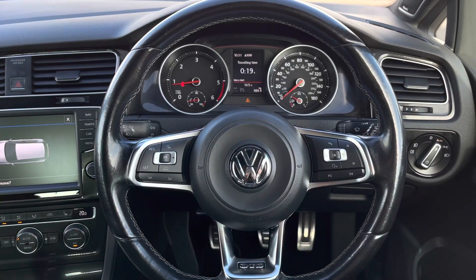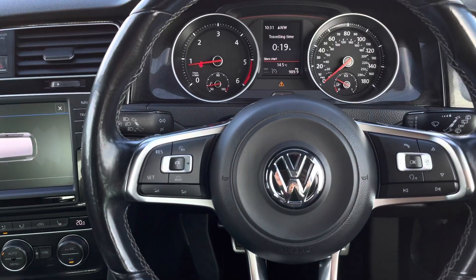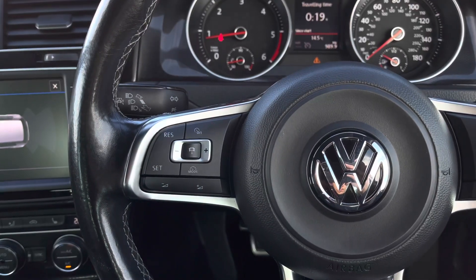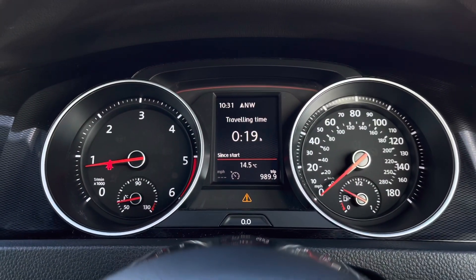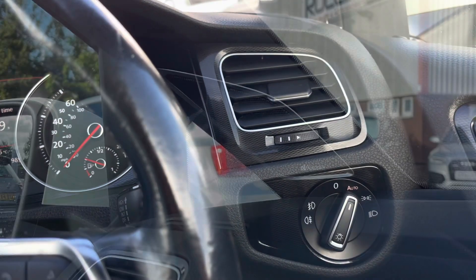Jumping inside, starting with your multi-function steering wheel: using the left side of the wheel we have your adaptive cruise control, which is really beneficial for long motorway driving, and you also have your volume control there. Using the right side of the wheel, we have the controls to easily shift through your instrument cluster, where you'll find key driver information. We also have automatic lights to ensure they're always on at the correct times.